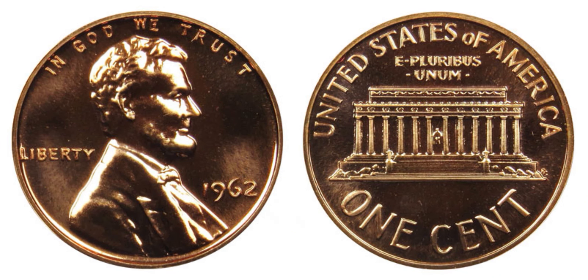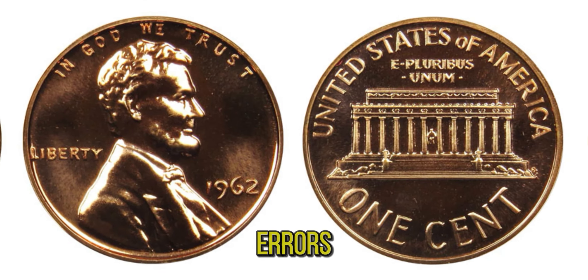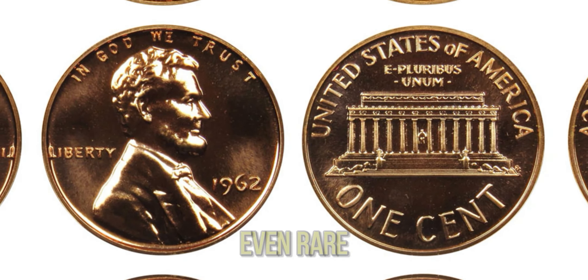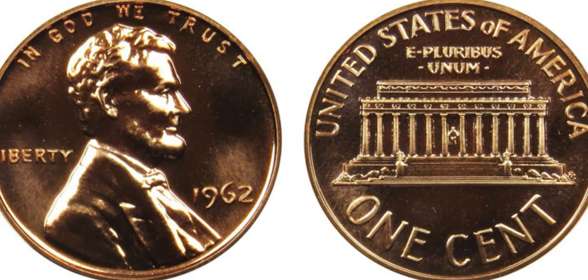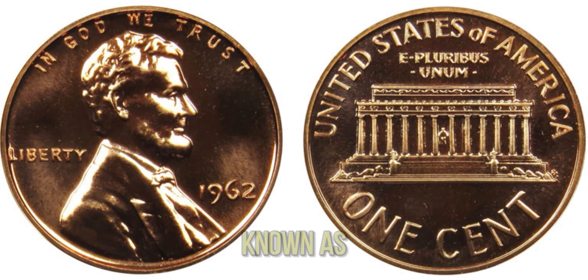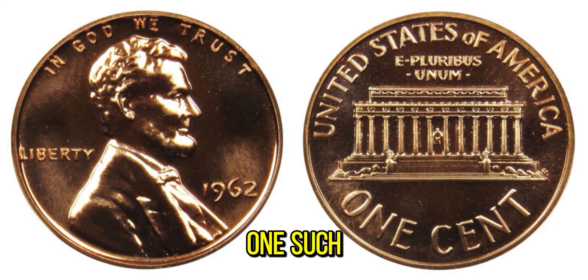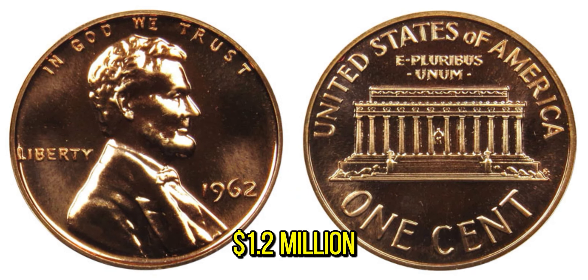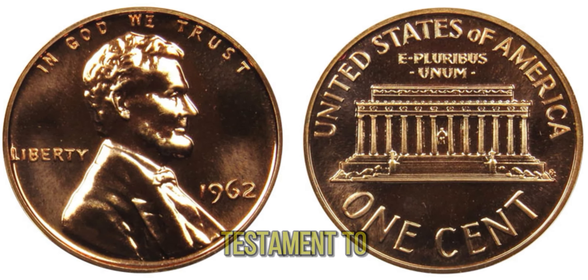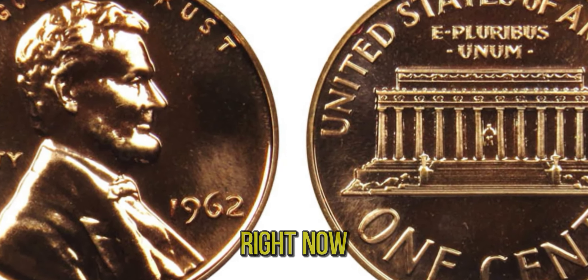So what should you look for? First, check for any unusual features: double-die errors, off-center strikes, or even rare metal compositions. Next, consider the coin's condition — coins in near-perfect condition, known as mint state, are much more valuable. One such coin, in mint state with a rare error, was recently valued at a staggering $1.2 million. This penny story is a testament to the incredible world of coin collecting and the hidden gems that might be in your pocket right now.